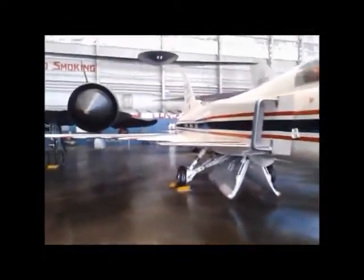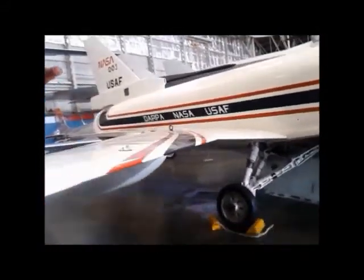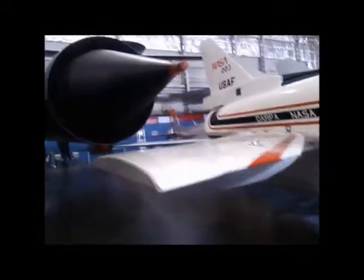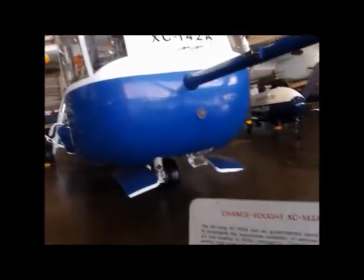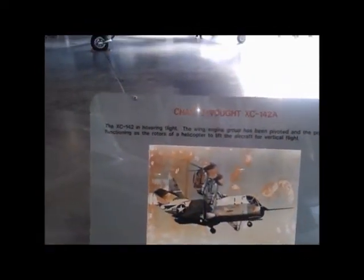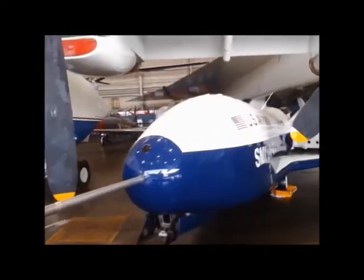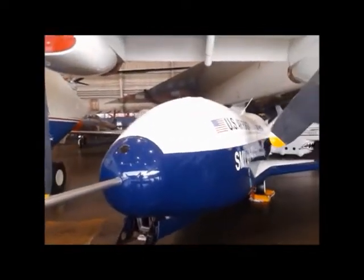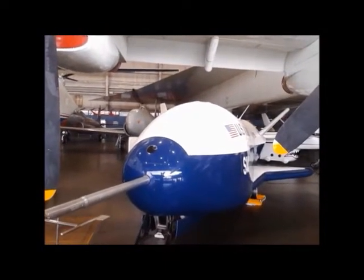The wings come forward, not backwards, and they're very short. This was sort of like a Harrier — all those engines will tilt up. This is the X40A, kind of an idea for a small space maneuvering vehicle from the late 90s.